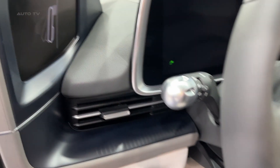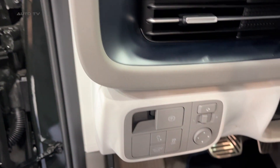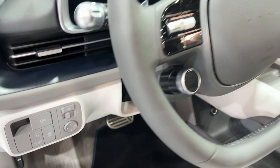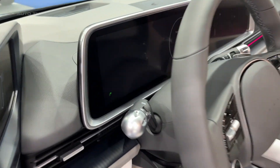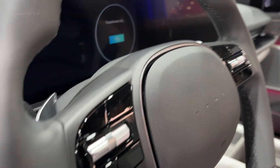Furthermore, it is equipped with a range of drive motors and battery packs to suit various customer needs. The top-of-the-line dual-motor setup, an all-wheel drive option, produces a combined power output of 239 kilowatts and 605 newton-meters of torque.